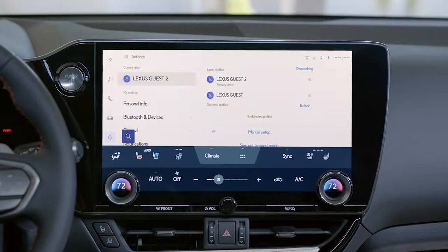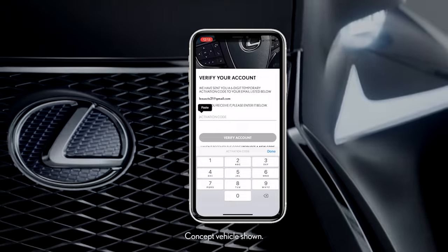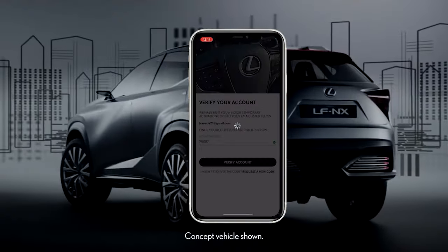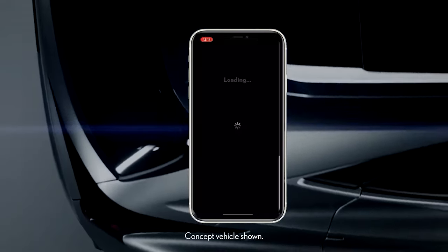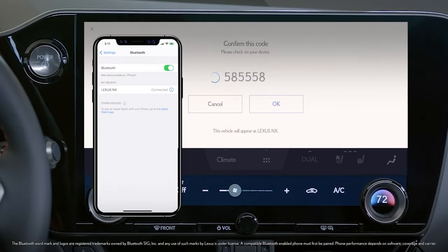That doesn't make any sense at all. What we had to do: we set up two separate profiles with separate digital keys, but then I shared my app login with my wife, so she uses my credentials. We both share one login for the app while our vehicle profiles remain separate. It's a little weird — the setup experience was confusing — but once it's done it works fine. Still, something they really should improve.